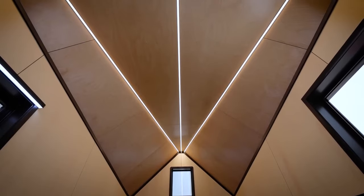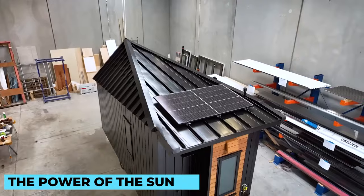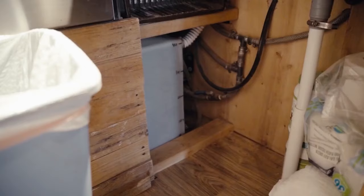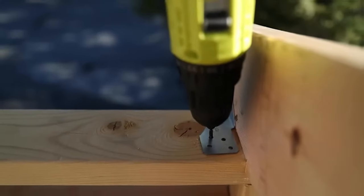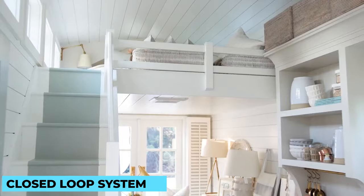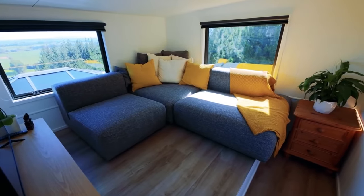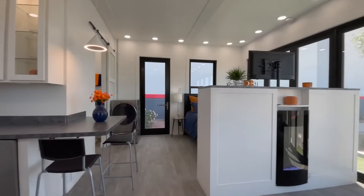Tiny homes provide a unique opportunity to embrace sustainable living. Many owners opt for off-grid options to minimize their environmental footprint and maximize their freedom. One of the most popular options is harnessing the power of the sun — solar panels provide clean and renewable energy. Battery storage systems store excess energy from solar panels, ensuring a steady power supply even during cloudy days or nights. Rainwater collection systems allow tiny homeowners to ingeniously gather rainwater to meet their water needs, while composting toilets turn waste into valuable fertilizer, creating a closed-loop system. These off-grid homes can be situated in remote locations, allowing homeowners to embrace a nomadic lifestyle or create a peaceful retreat.